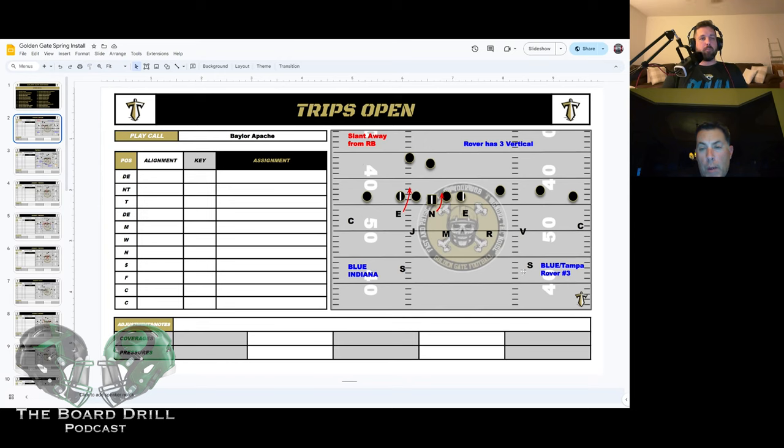When we install it, we play three over two Tampa here. Our middle safety — and I should have emphasized this earlier — for our defense has to be our best player. If it's fourth and one, state championship on the line, you want a guy making a tackle — that's the guy. For the most part, he's your free hitter, the guy that's free to the football. We play Tampa Two over here and he's got three control.